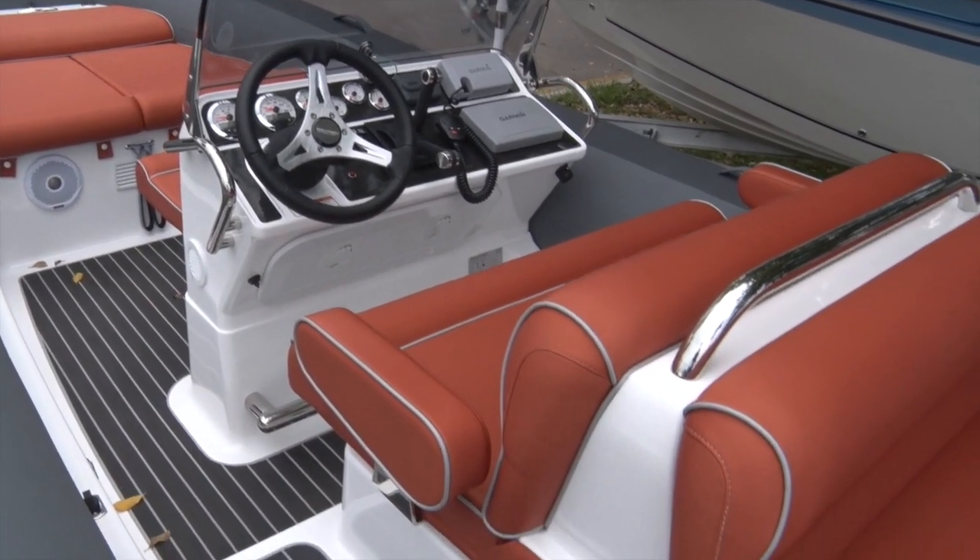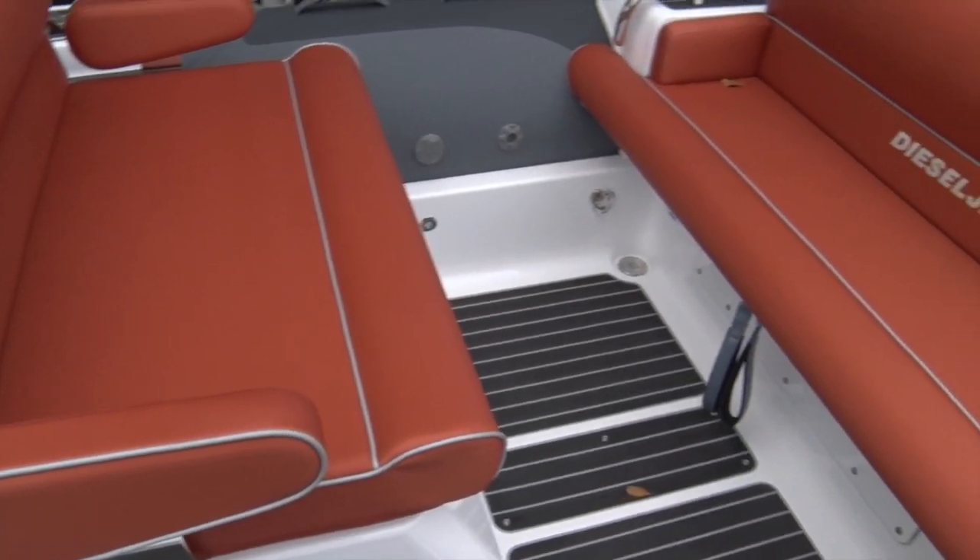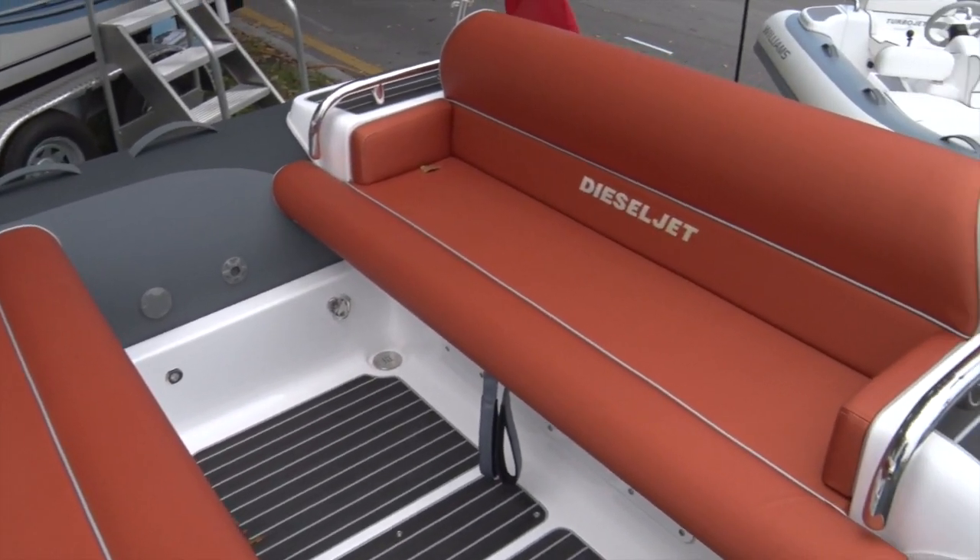The beauty of these is you can completely custom build them, so we have a full range of tube colors and upholstery colors, so you can effectively match the color scheme of the yacht.